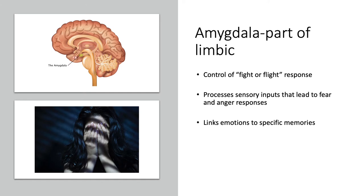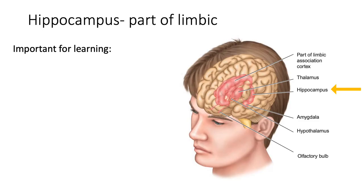The amygdala is part of the limbic system and is responsible for controlling the fight-or-flight response. It's especially important for processing inputs that give rise to sensations like fear, anxiety, and anger, and it also links emotions to specific memories.